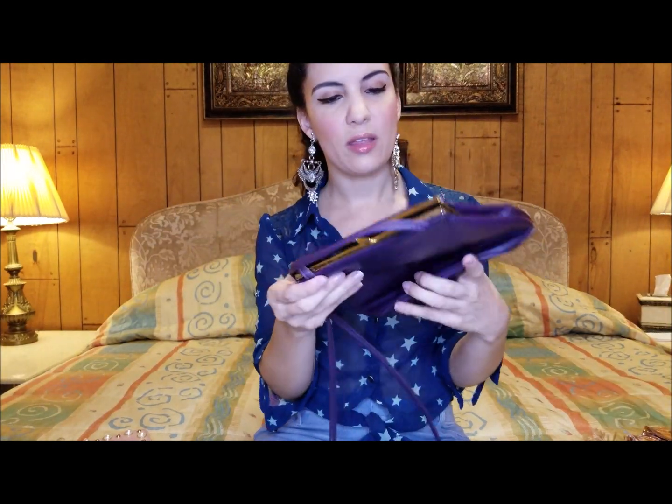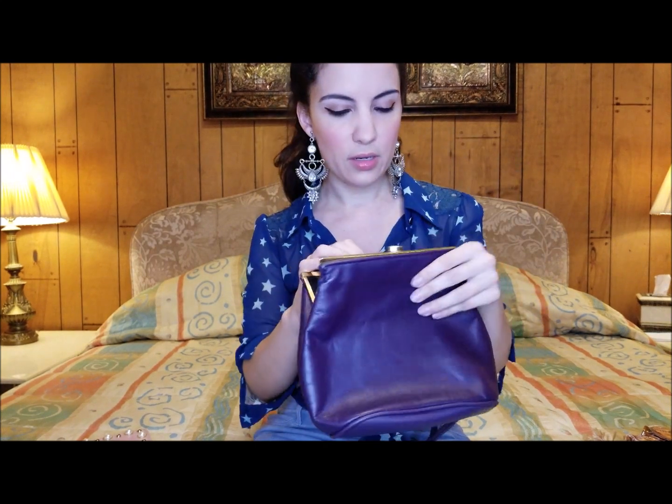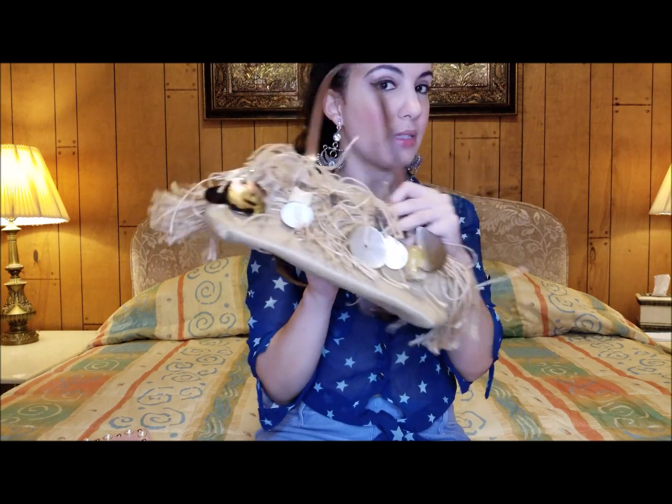I also found this one — I thought it was going to be really pretty for fall because it's like an eggplant purple and it's real leather as well. This one is by Gianni Bernini, this one is by Elliot Luca, this one doesn't have any name on it, and then this one was a little Morona purse.